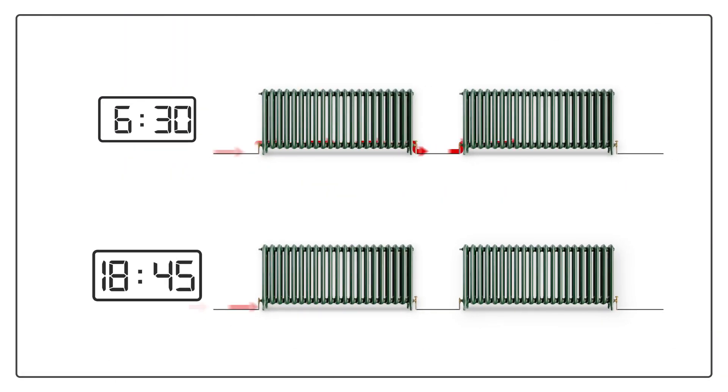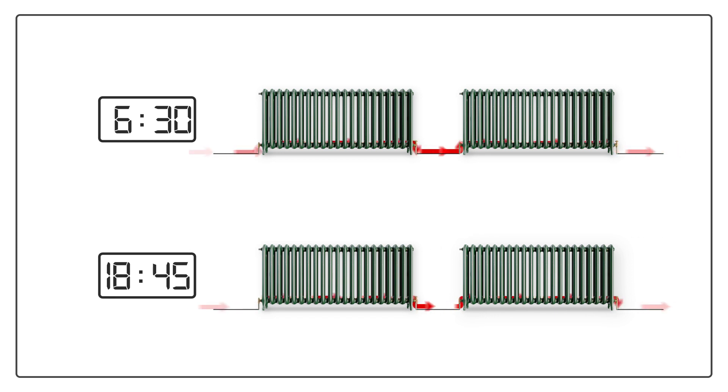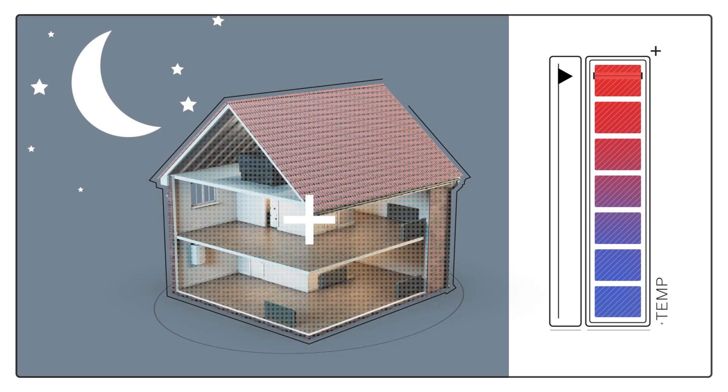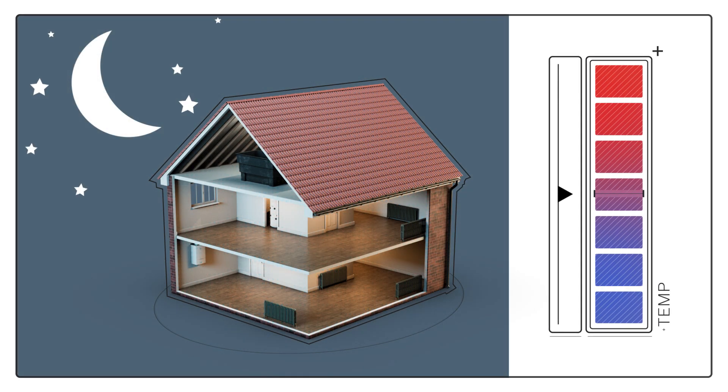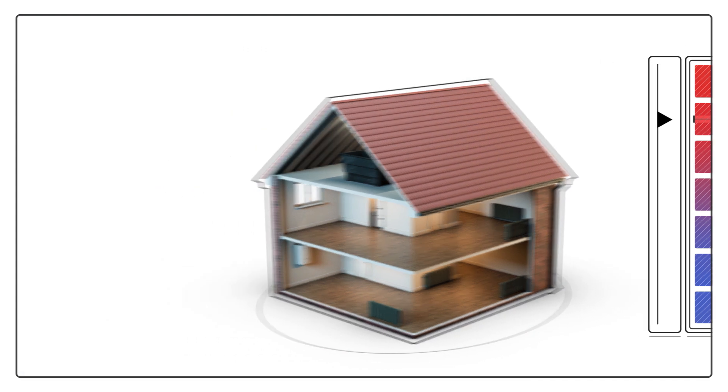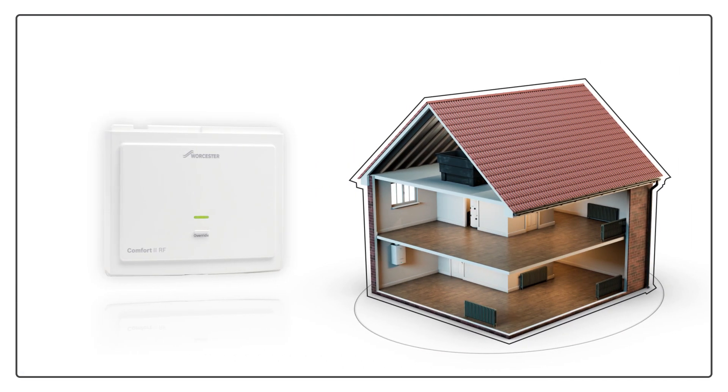Programmable room thermostats enable you to set your heating to come on at different times of the day and night and set the temperature too. They're perfect if you'd like the temperature to be lower at night while you're sleeping and warmer in the morning when you wake up. Set up correctly, a programmable thermostat means your central heating and boiler don't have to heat your home from a cold start. Instead, it simply tops up the temperature, saving energy whilst improving your comfort.